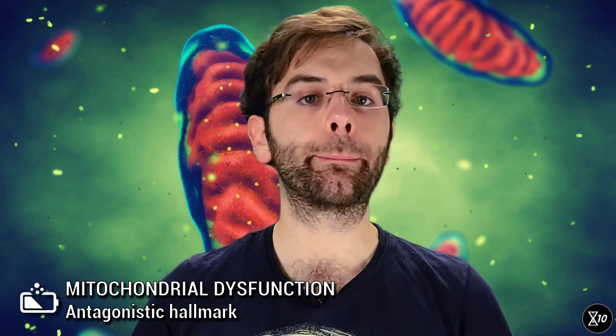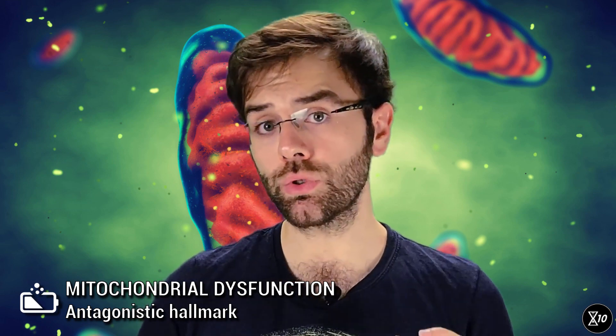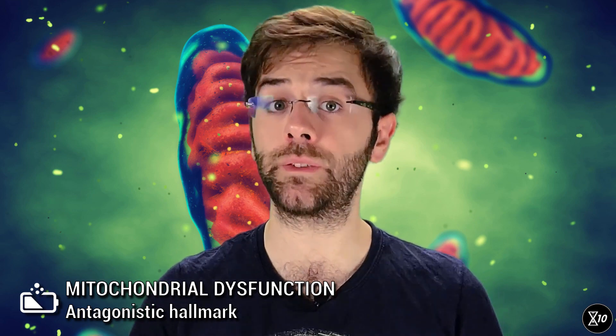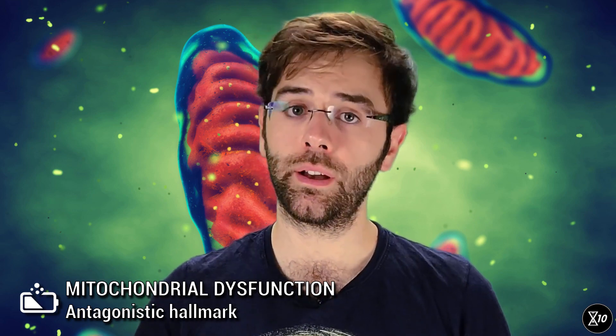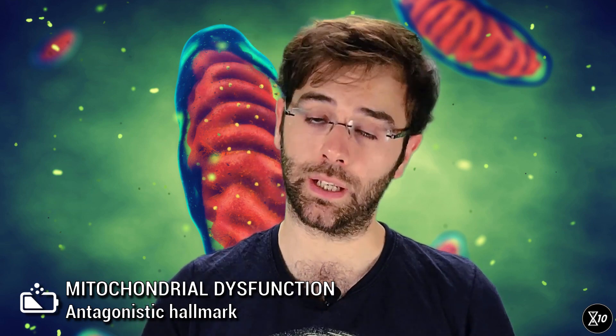The reason why mitochondrial dysfunction is considered to be an antagonistic hallmark is that in small doses, damage to mitochondria appears to trigger responses that may be beneficial for the cell. However, the same damage in higher doses becomes deleterious.